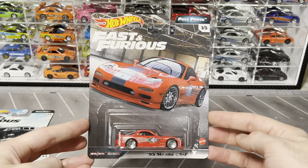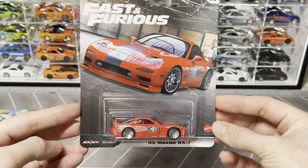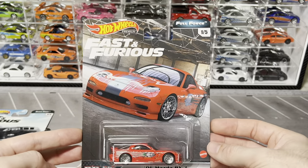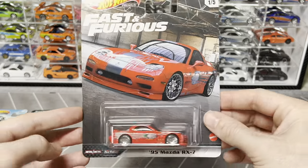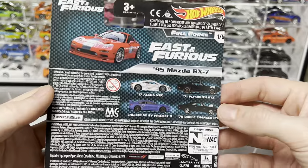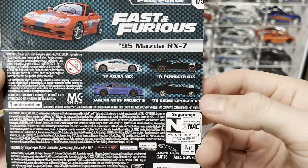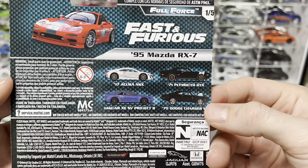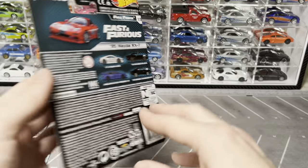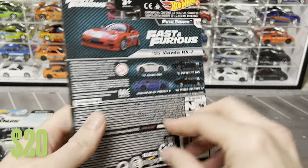From the Full Force set we have a remake of Dom's RX7 - same car as the Original Fast but on a different card and set. I started getting more picky about which cars I got. Surprisingly I don't have any of the chargers sealed - I definitely have it loose in the case right above, but nothing sealed from those.